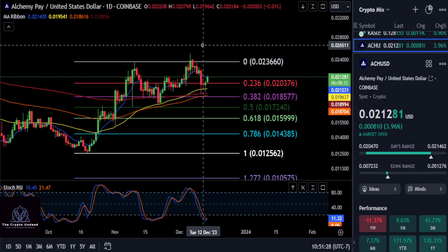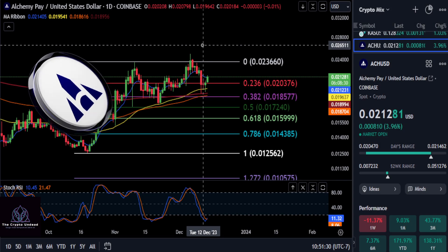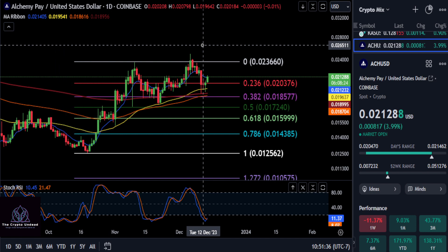All right, everyone, welcome back. We are going to take a quick look at ACH here. From the last couple of updates, I did end up cleaning out the chart just to get a fresh look at what is going on here.